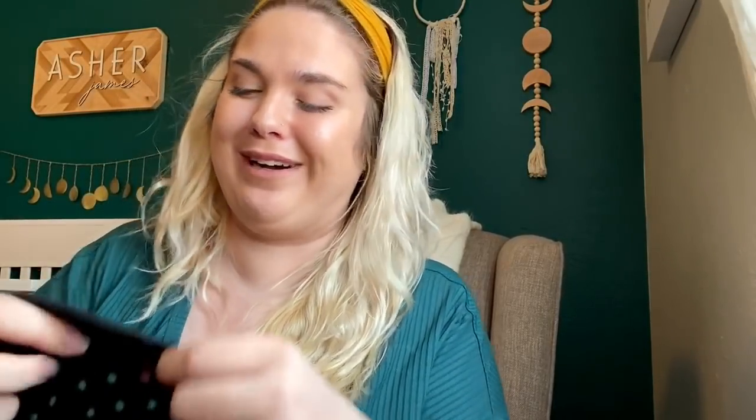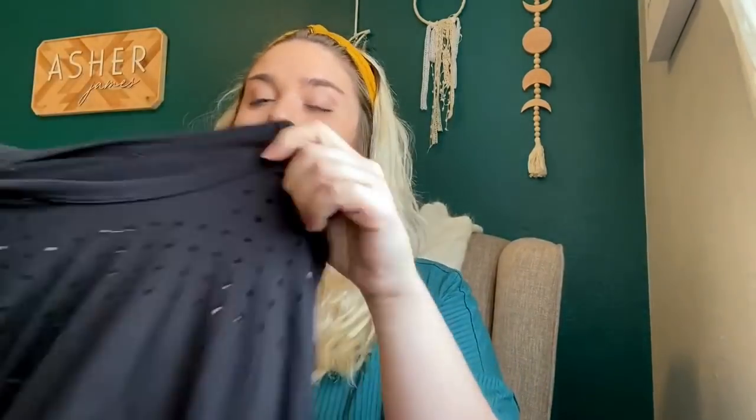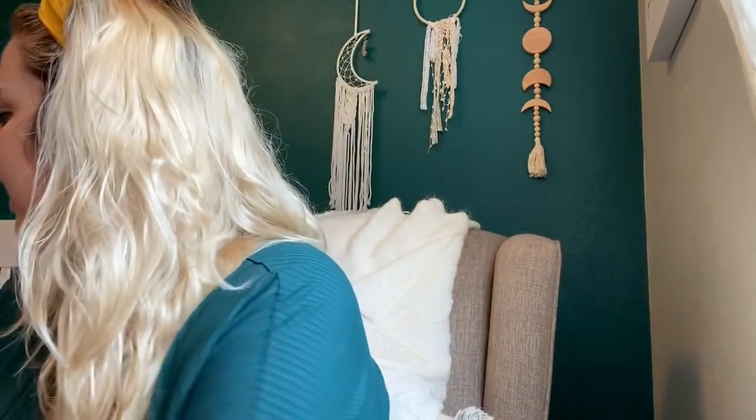I don't know what this brand is — it was in the bin with all the Lululemon and Athleta, so I got it. I can tell I have a newborn and don't sleep much. It's some athletic brand, not sure what it is, but it needs to be washed. It was in that athletic wear bin so I figured it was worth grabbing.